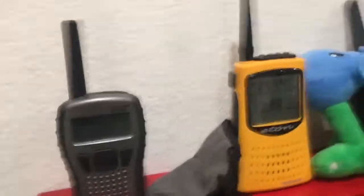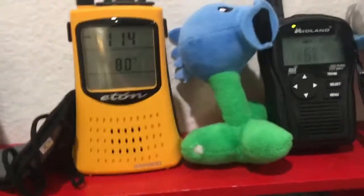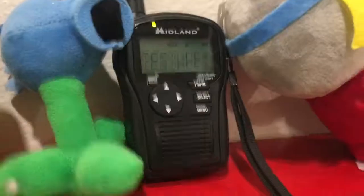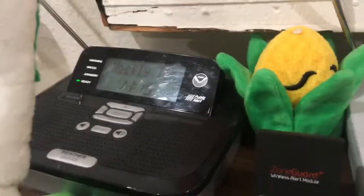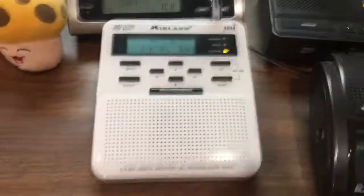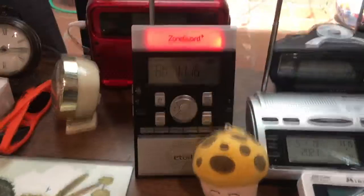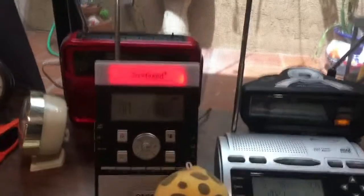The 259 activated as per usual. The Pineapple activated, if you know what I mean. Midland HH54VP2 activated. The 1200521 activated. The R1630 activated. The Midland WR100 activated. The WR400 activated. The Midland WR120 EZ activated. The ZoneGuard Plus activated for an unrecognized message.